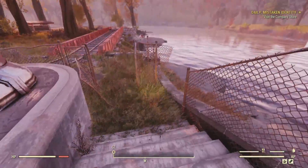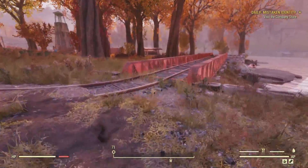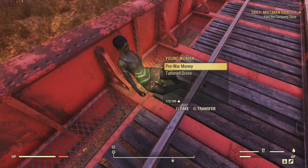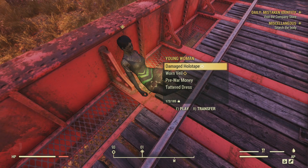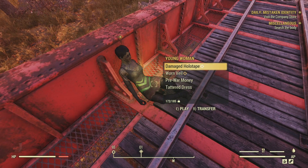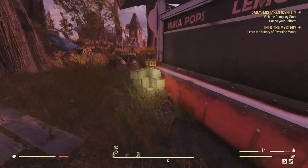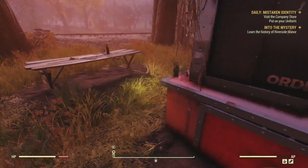I saw a staircase leading out of the Bumper Car Arena. I wanted to skirt the perimeter of the park. Hopping out, we take the tracks west, and here I found the corpse of a young woman. She has no name and she looked recently dead. There was nothing in her inventory until, after waiting a moment, a damaged holotape and a worn veil appeared. This is the beginning of a fascinating side quest. I don't want to give away any spoilers right now, so we'll listen to the holotape and fully examine the mysterious torn veil in an upcoming episode.